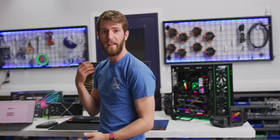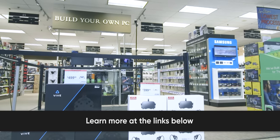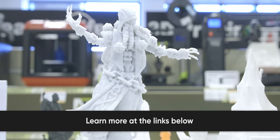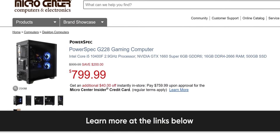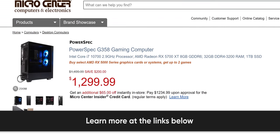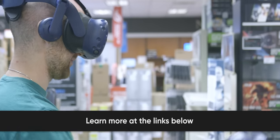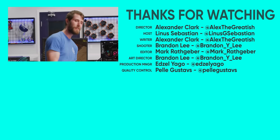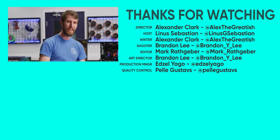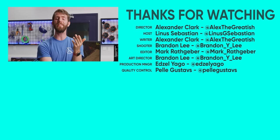Micro Center is open to supply all of your technology needs, whether you work from home or learn from home. Check out their PowerSpec desktop lineup featuring Intel 10th Gen processors, Nvidia RTX graphics, and 16 to 32 gigs of RAM. Check them out along with other Micro Center specials at the link in the video description. If you enjoyed this video and love this kind of graphics insanity, maybe check out our 16K Gaming video.